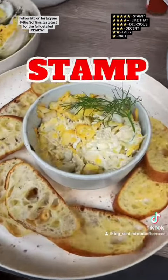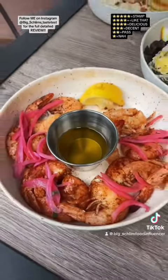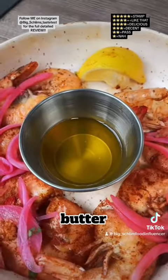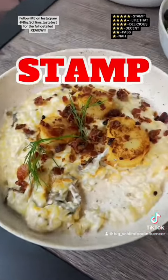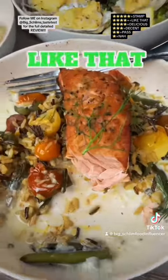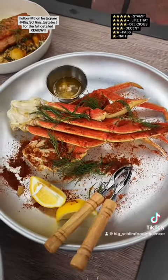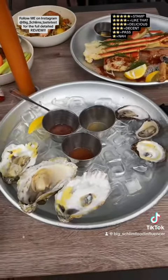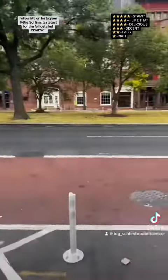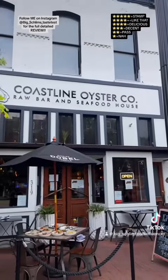The crab dip — stamp. These wings right here — like that. The shrimp — stamp, especially with this garlic butter. How come my garlic butter at home don't get like this? The scallops — stamp. The salmon — like that. The Alaskan snow crab legs — stamp. These oysters right here — stamp, all of them and the sauce. Parking — rough. Coastline Oyster Company, get here. That's it.